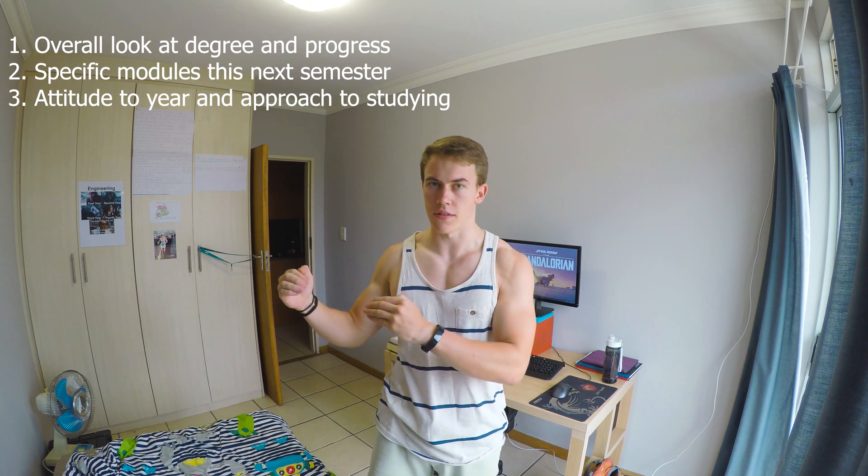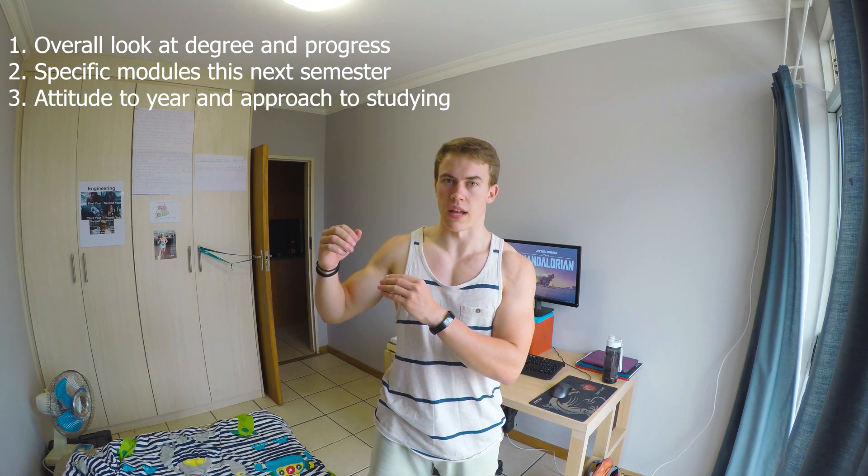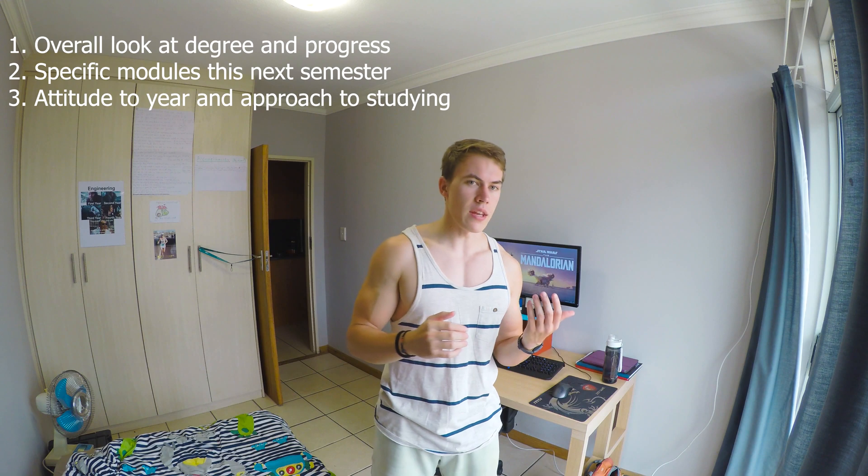It's much later now — I didn't get killed on the road this morning, thankfully. Today's video talking about computer engineering and my progress is going to be split into three parts. Part one: a general overview of the degree and my progress — where I am in third year, what I've still got left to do and what I've done already.